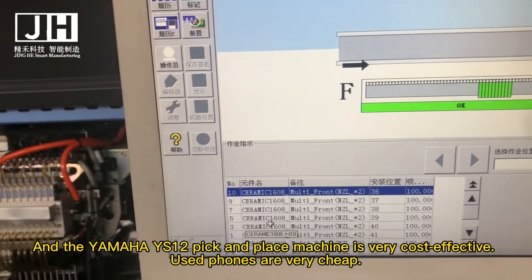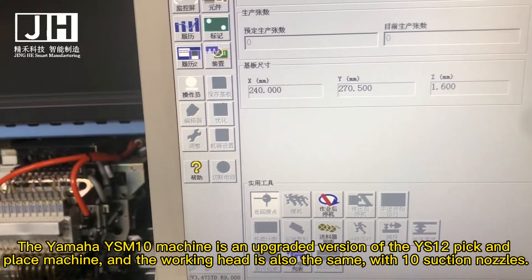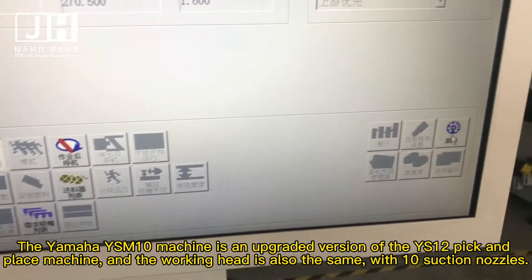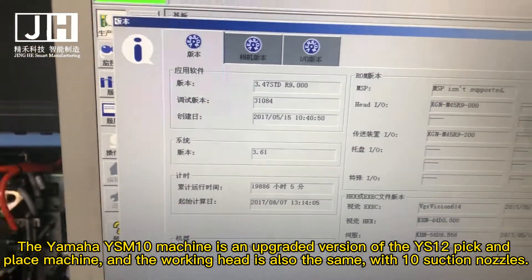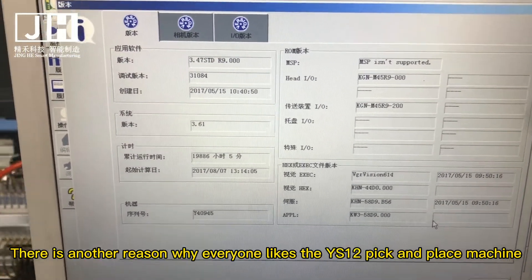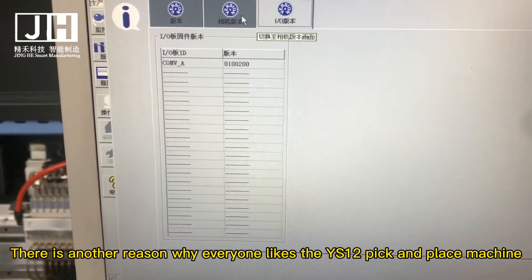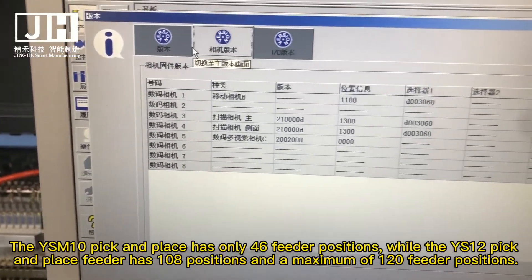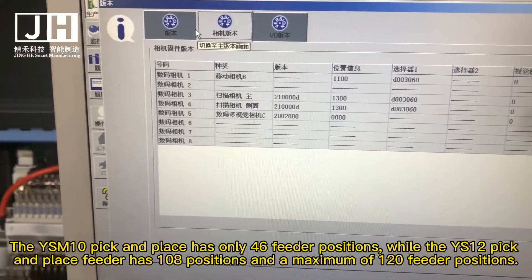Used ones are very cheap. The Yamaha YSM-10 machine is an upgraded version of the YS12 pick and place machine, and the working head is also the same with multiple suction nozzles. Another reason why everyone likes the YS12 is that the YSM-10 pick and place has only 46 feeder positions, while the YS12 pick and place has 108 positions.